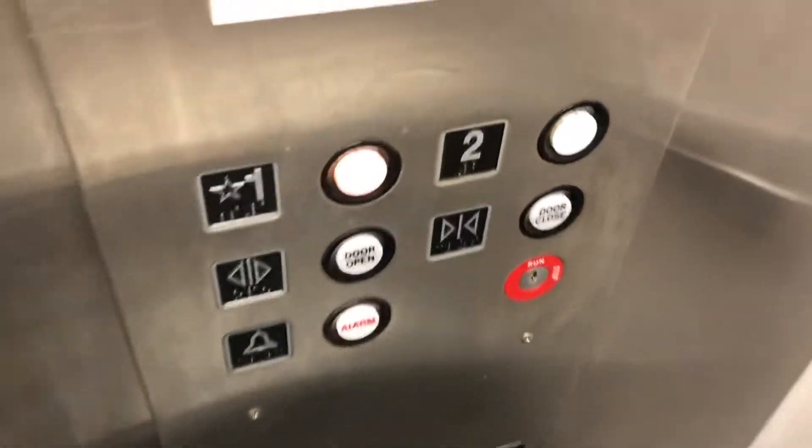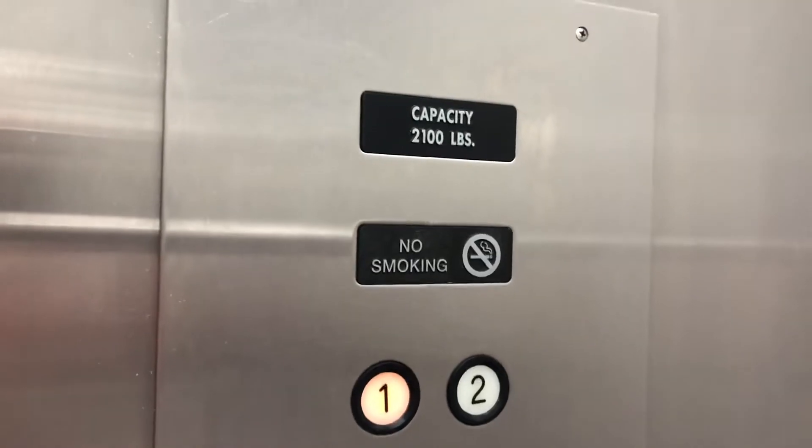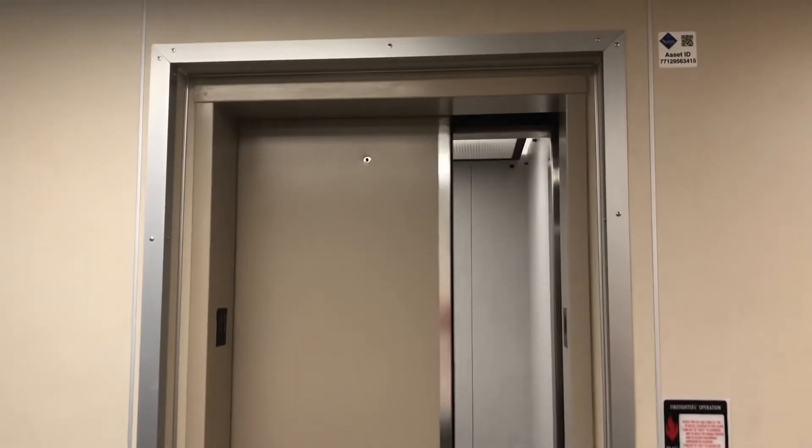And like I said, when I filmed this before, it's just the standard elevator — there's not really anything fancy. The fixture's right here. 2100 pound capacity. And here we are. And that's it.